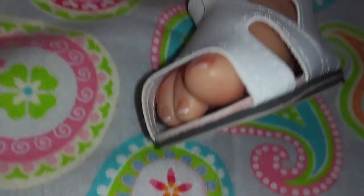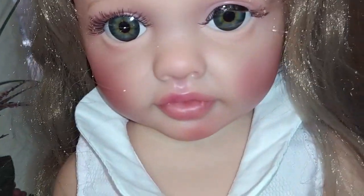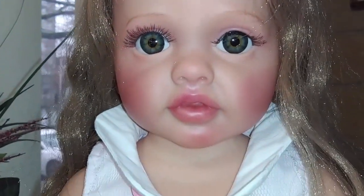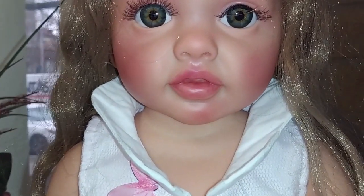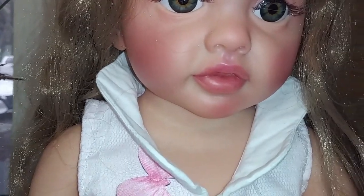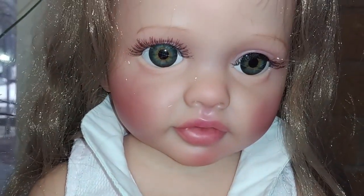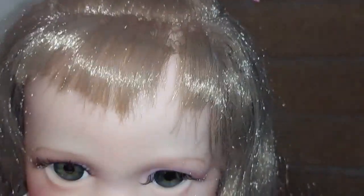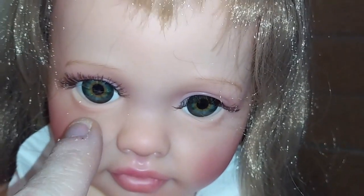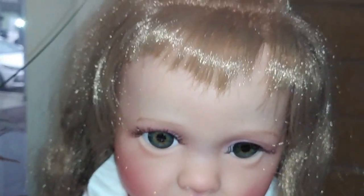Let me set her back a little bit so you can see her face better. There is her beautiful little face - she is so precious. She's got good blushing on her cheeks and her lips are painted really well. She's just overall beautiful. I had to cut her bangs because when she came to me they were clear over her eyes, so I had to cut them back a little bit.